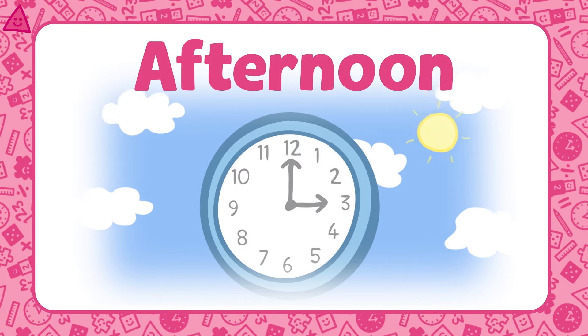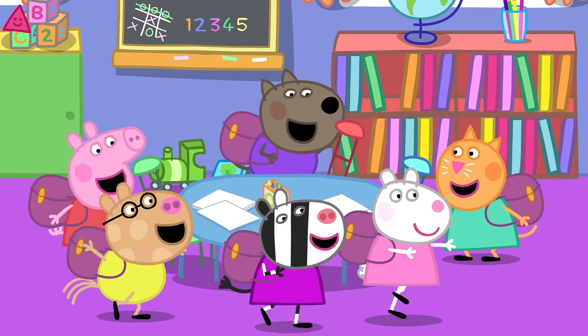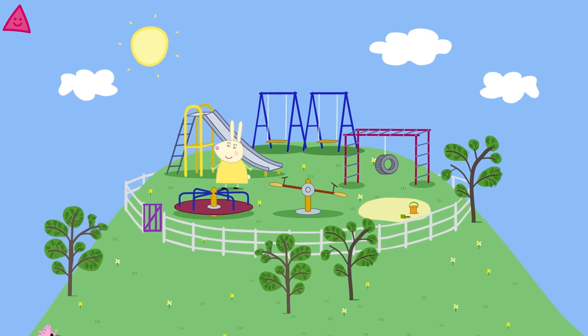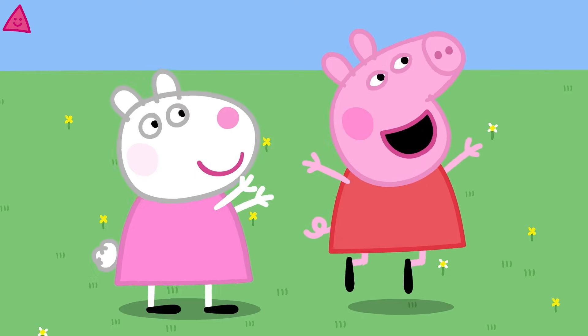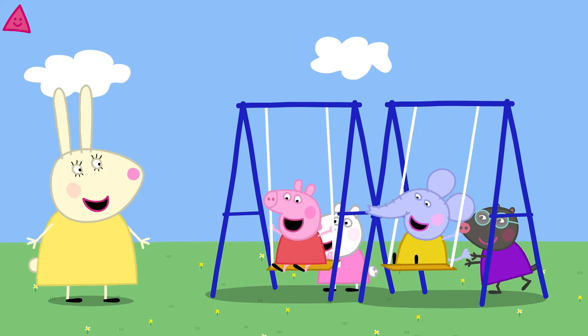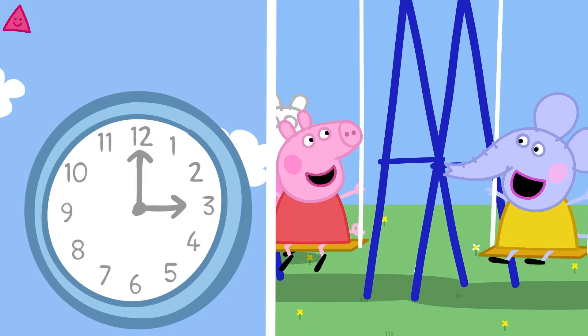It's the afternoon — it's home time. Peppa and her friends have had a lovely day at playgroup. Goodbye Madame Gazelle, see you tomorrow! The playground — what shall we play on? How about the swings? Whee, what fun! In the afternoon we might play with our friends.